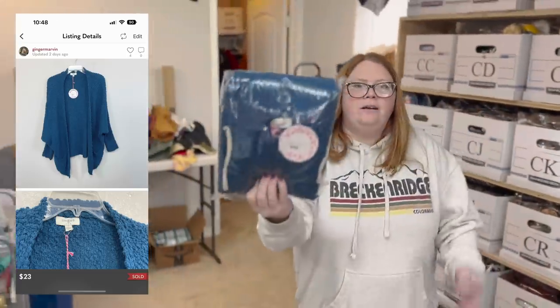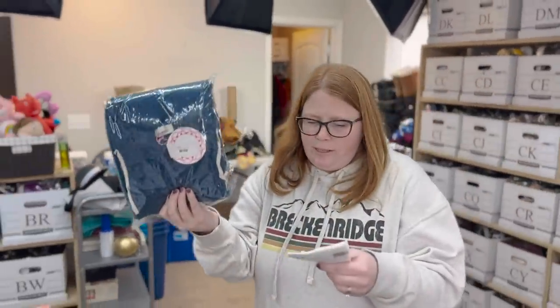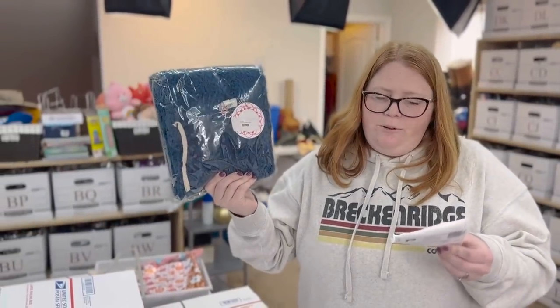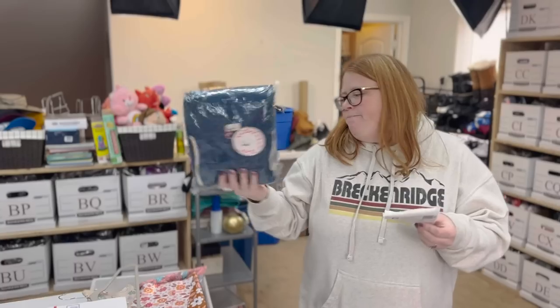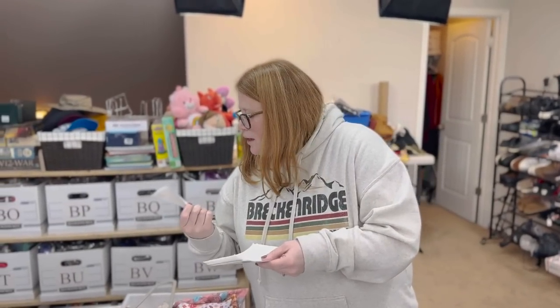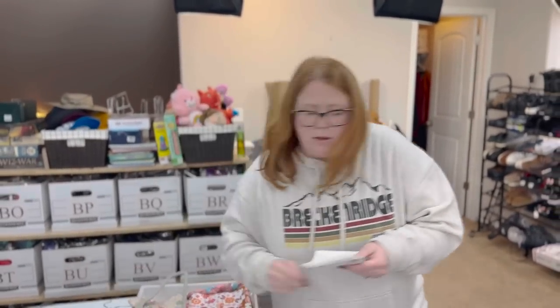This is an Umzie cardigan — I only bought it because it was new with tag. It sat for a really long time. I paid $5.50 for it. It sold for $23 with discount shipping. It probably sat close to a year, so I'm glad to see it go to its new home.